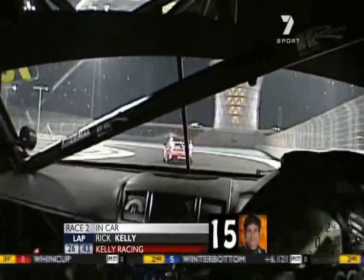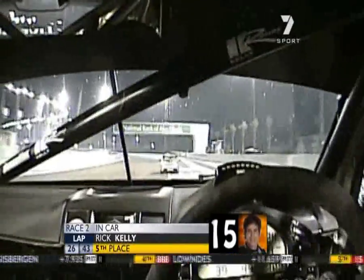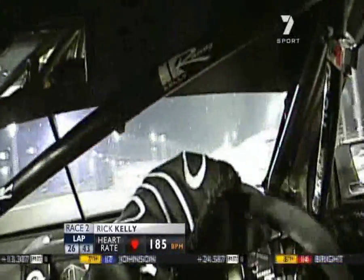You see those gear change lights, then back to second for turn one. Get a really good feel for what the car's like with the steering and the way that Rick corrects the car. It's got a nice flow going through turns two and three.